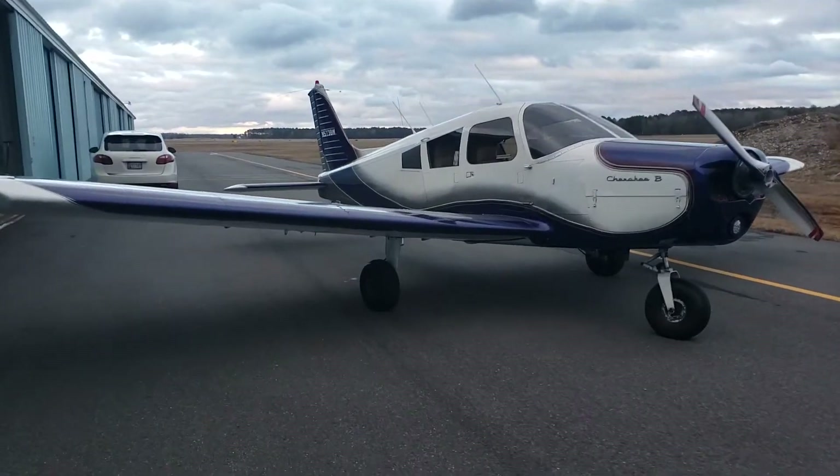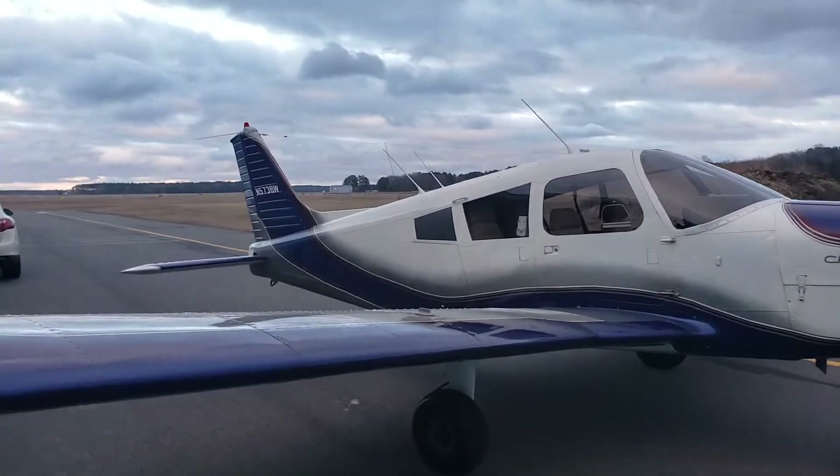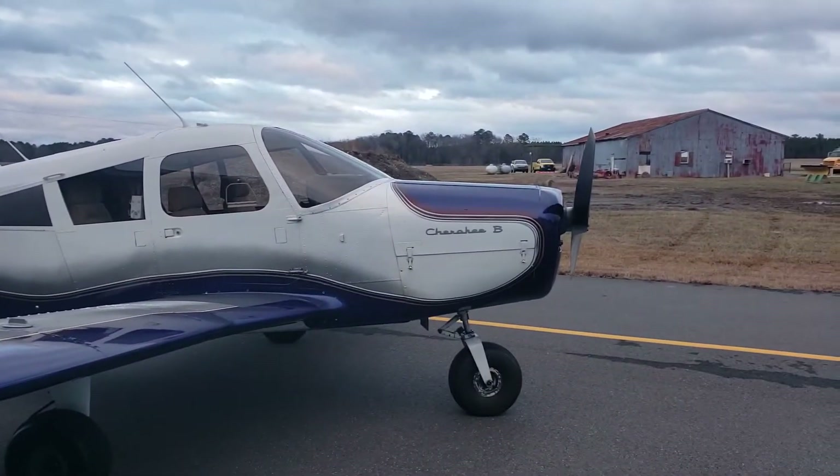Hello, this is Cherokee November 5738 Whiskey. It is a 1963 — technically it's a Cherokee 150, but it's a 180 Avacon conversion.